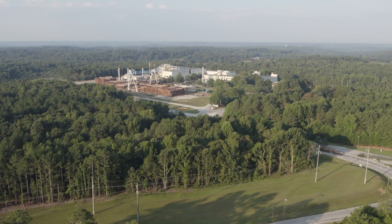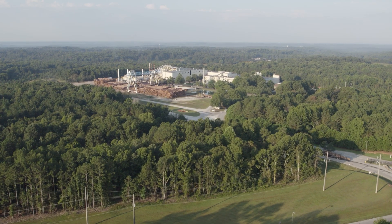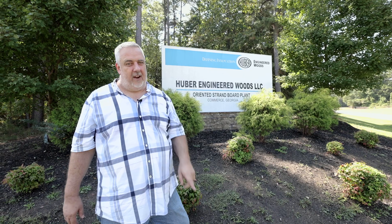Hey, Steve Vasek, architect, live from Commerce, Georgia. Today we're bringing the Build Show to you from Huber Engineered Woods OSB plant. We're making Advantech today. Let's go see how it's done.